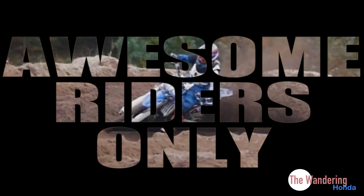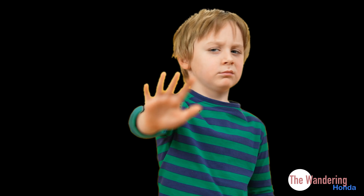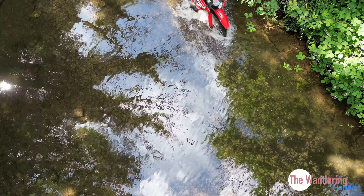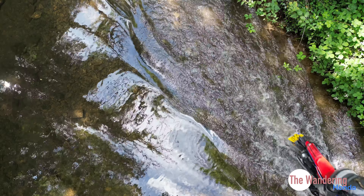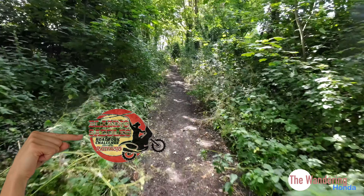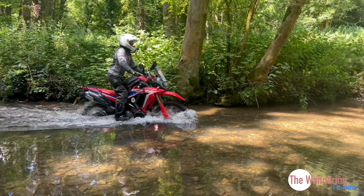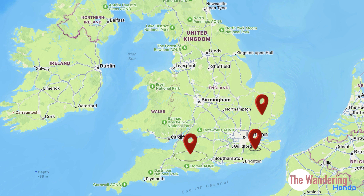If, like us, you thought roadbook rallies were just for Dakar superheroes, Steph and I have entered the Rallymoto Blazing Saddles Challenge. It's designed for normal people on normal adventure bikes. The challenge itself comprises six events spread around England.